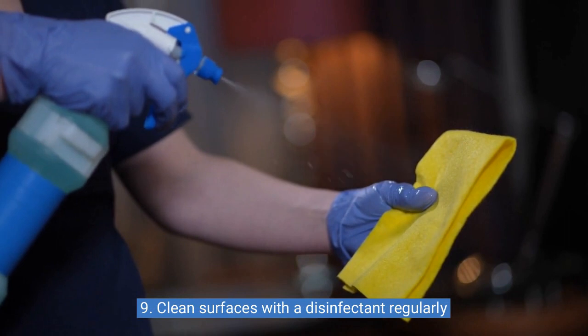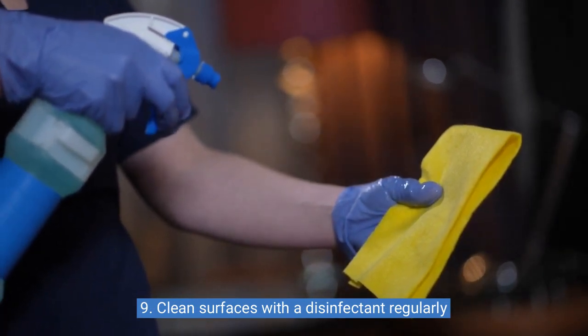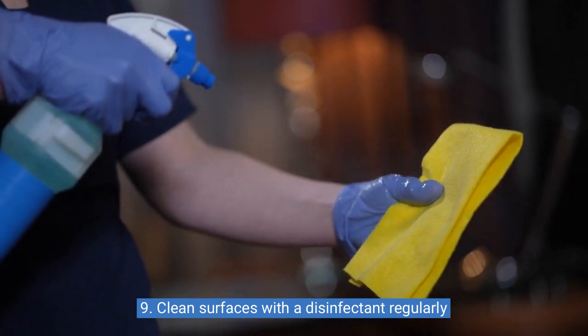Nine: clean surfaces with a disinfectant regularly. Regular cleaning with a disinfectant can help keep your home free from germs and bacteria, keeping you and your family healthy.